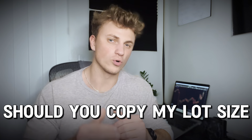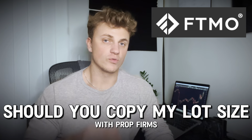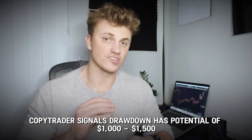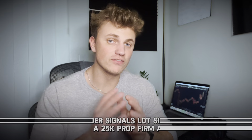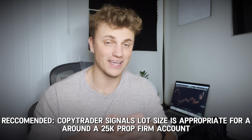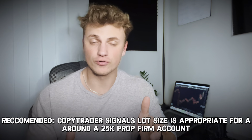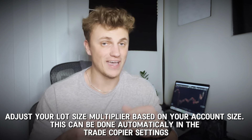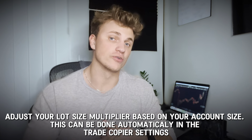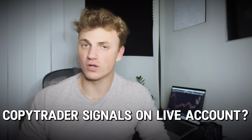Should you copy the lot size I'm using or use smaller lots with personal funds? That's completely your decision. With prop firms, the big concern is drawdown. When using the exact same lot size as me, you should expect potential drawdowns of about $1,000 to $1,500. The forward testing and back testing results indicate my lot sizes would fit pretty well with a $25,000 funded account. If you're using a $10,000 account, I'd suggest halving the lot sizes I use.